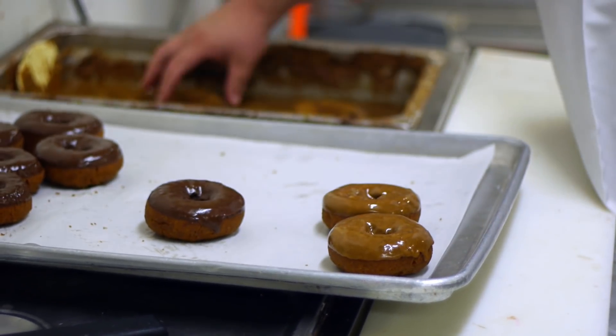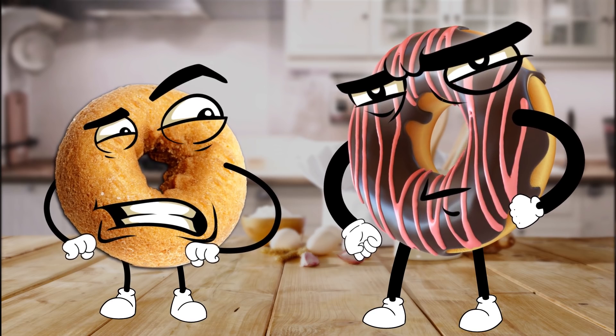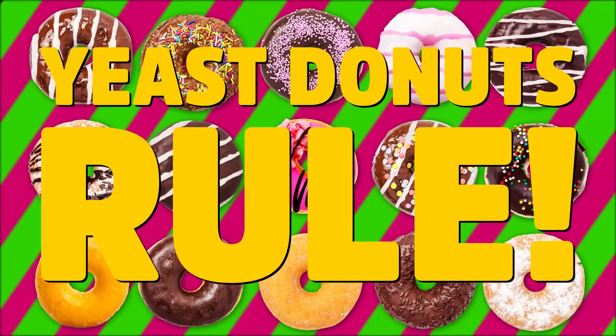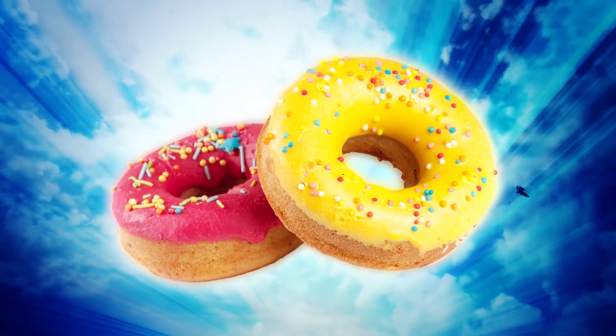Now look, we're gonna try and keep our yeast versus cake partisanship to ourselves and just bring you the facts — except yeast doughnuts rule. Okay, sorry, it gets out of my system now. I'm partial to cake doughnuts myself. You're wrong.